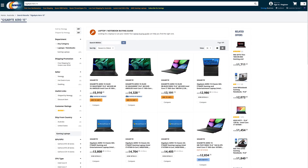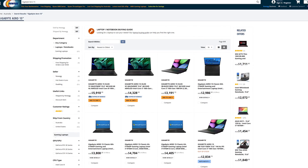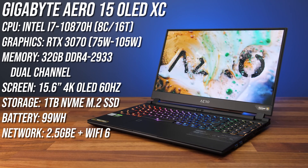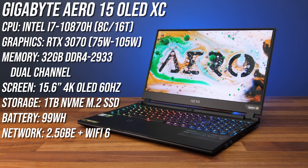And now back to the Aero 15 review, updated pricing of which can also be found on Newegg with the links down in the description. My config has an 8-core Intel processor, Nvidia RTX 3070 graphics, 32GB of memory in dual channel, and an OLED screen.